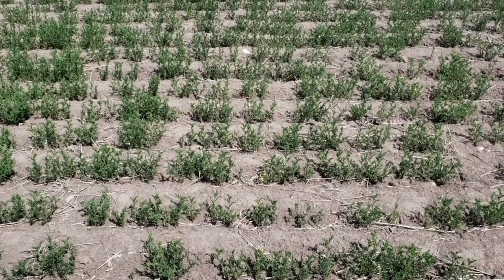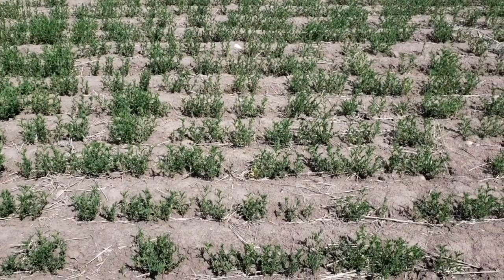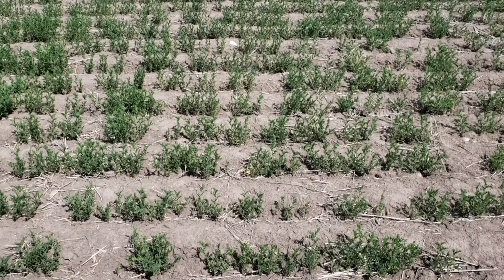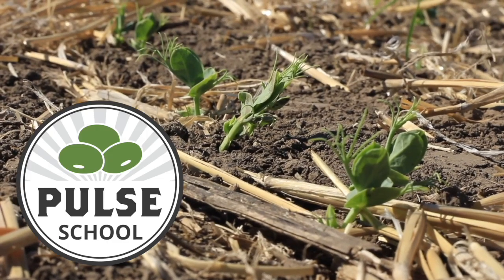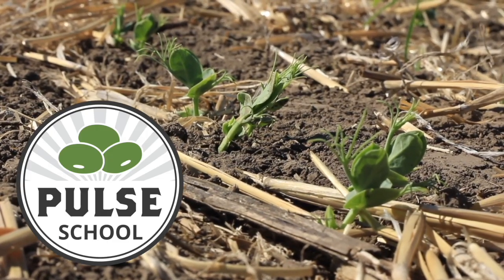Lentils specifically can face a little bit more challenges. Peas as well. Even fababeans — even though fababeans are this tall, leafy, green, strong plant and people think they'll outcompete — actually, no. They're a very open canopy crop and so they don't actually compete as well as you might think. So now is the time to be thinking about what your weed issues were last year in this field and what they were a few years ago when you had pulses in there.